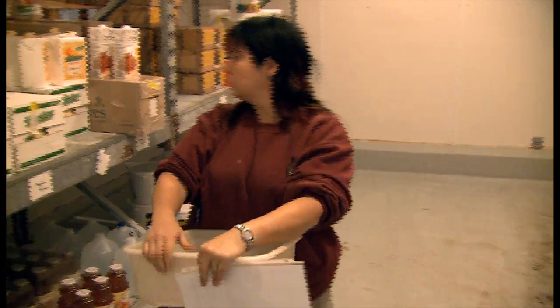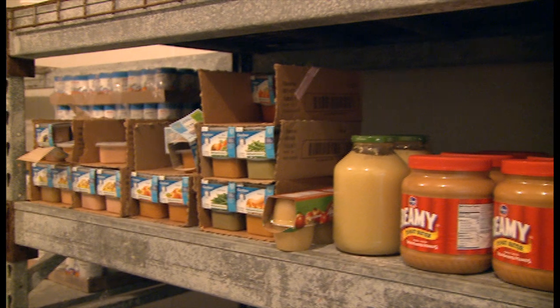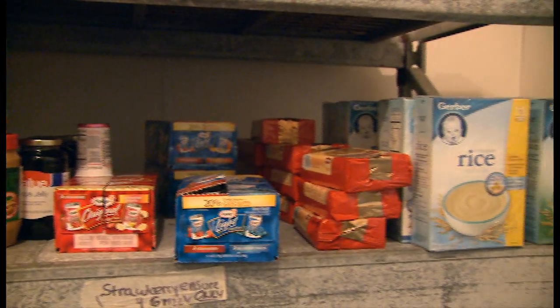We have a lot of grocery items that we use here, whether it be to get our animals to eat medicines, or because we have young babies whose moms might not want to take care of them — so we carry goat's milk here and a lot of different baby foods.